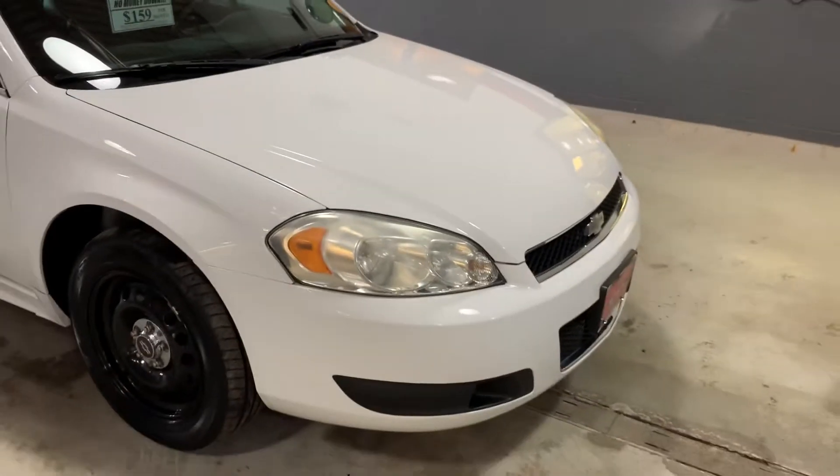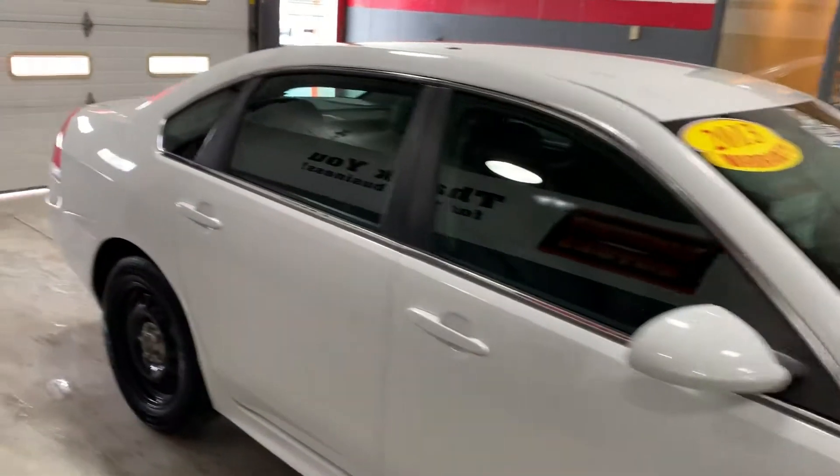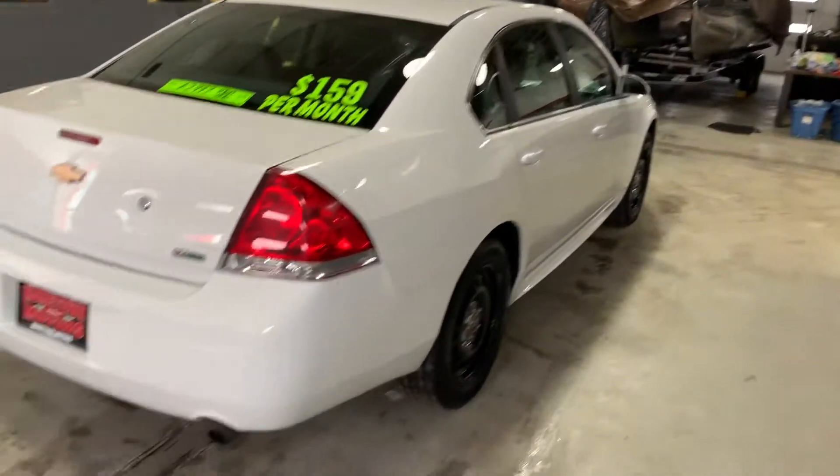This is a nice clean unit, V6 engine, front wheel drive, fuel exhaust.